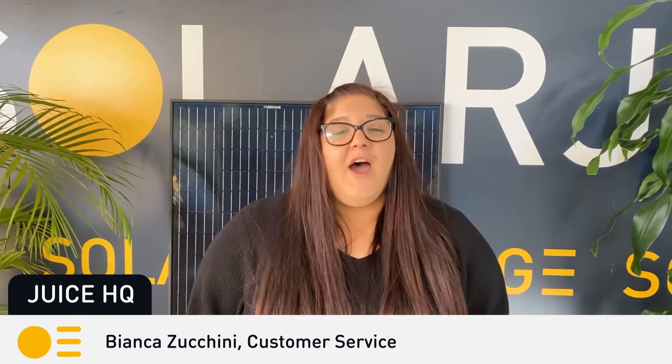Thanks, Lily. It's so impressive to see a tradeswoman excel the way that you have in this industry. And that brings us to the end of our Juice News, but before we go, a quick look behind the scenes at Solar Juice with Bianca, one of our customer service team members. Hi, my name is Bianca Zucchini and I'm part of the customer service team. I've been with Solar Juice for the past three years now. One of my roles here at Solar Juice is stock allocations. We are not just Sydney-based — we are nationwide. We have other warehouses in Townsville, Perth, Adelaide, Melbourne, and Brisbane.